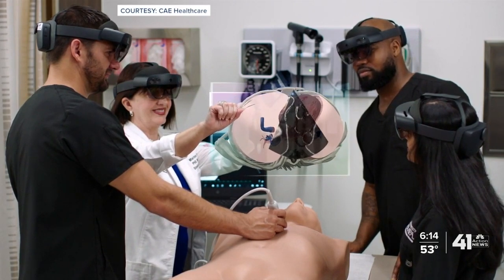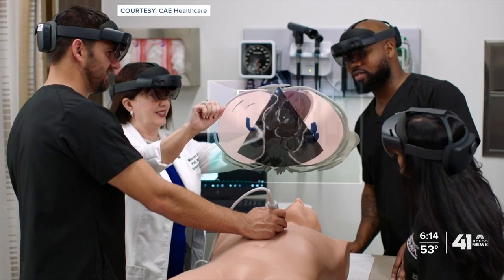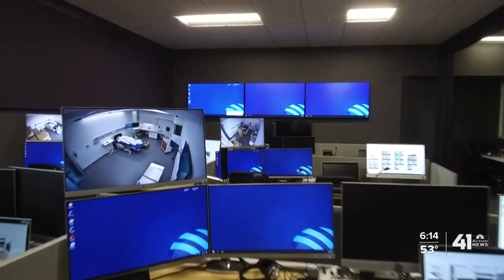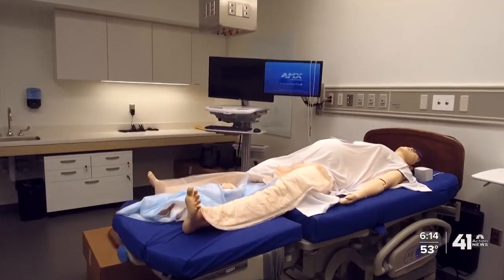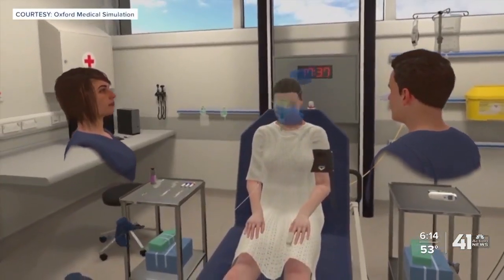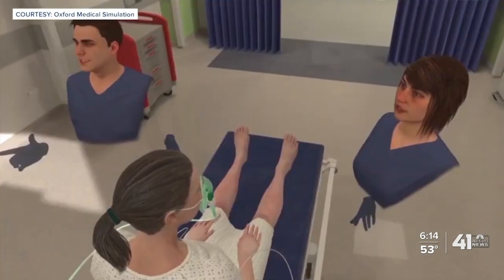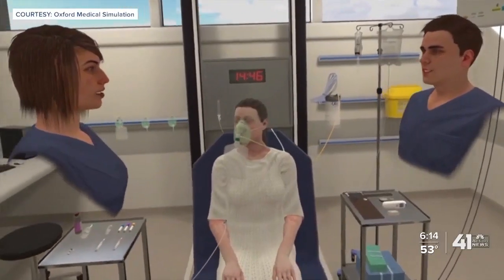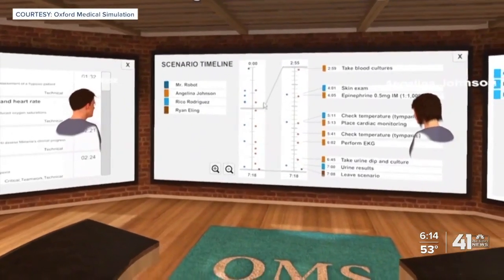Virtual reality learning for medical students is not new, but the level of technology is increasingly sophisticated. The new Center for Medical Education Innovation at KCU was built for the new technology, and construction was completed in early 2020. So when COVID-19 hit, remote learning quickly took on this new reality — virtual reality, augmented and mixed reality.